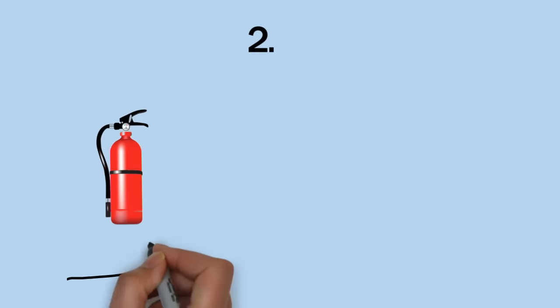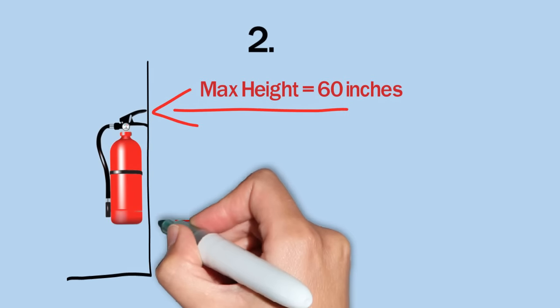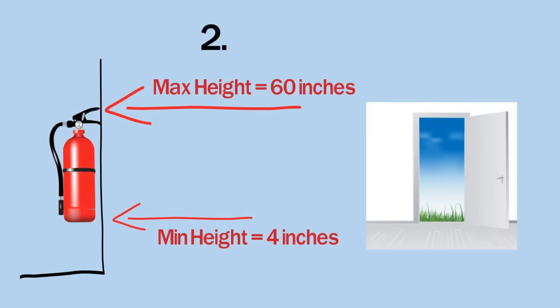Two: are all extinguishers mounted correctly? The top of an extinguisher should never be mounted higher than 60 inches above the floor surface, and the bottom should never be closer than four inches above the floor. They should never be used as door props, paperweights, coat hangers, or tool hooks.